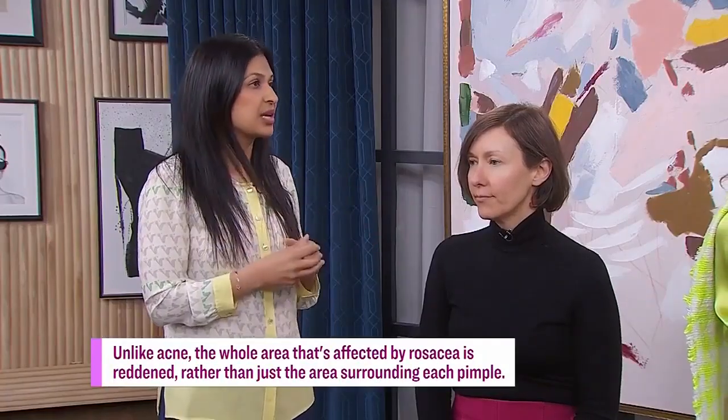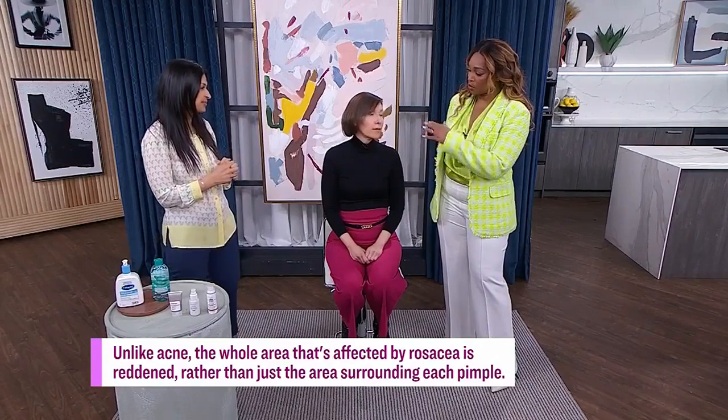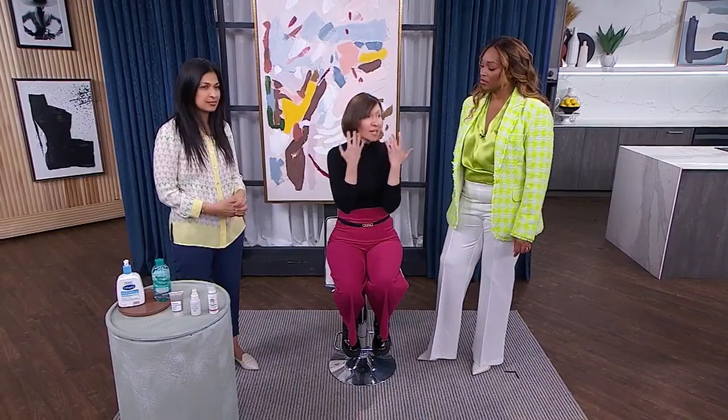Michelle, how long have you had your rosacea, and how does it present? It's been about 20 years — it started in my 20s and I'm in my 40s now, and it's just gotten worse over time. As Dr. Yadav describes it: red, bumps, and it can be really sensitive and painful.